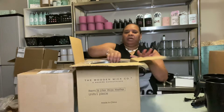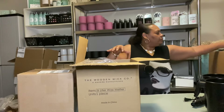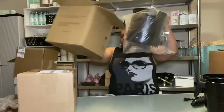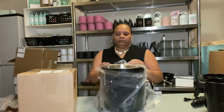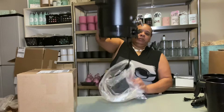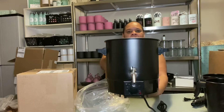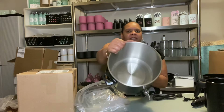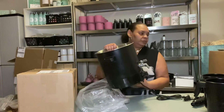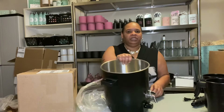This item here is also from Wood & Whitco — a nine-liter wax melter, all black. I love, love, love it. Can't wait to put it to work.